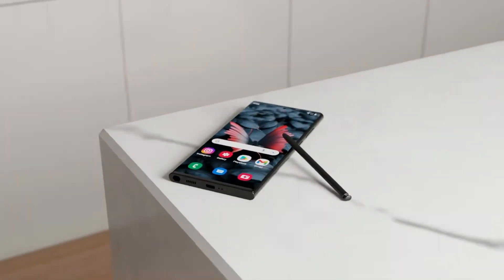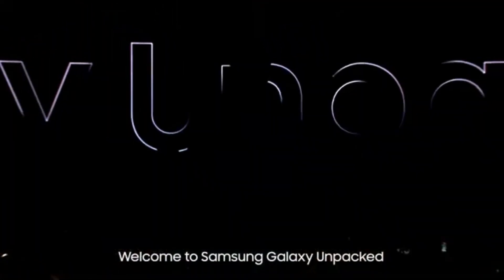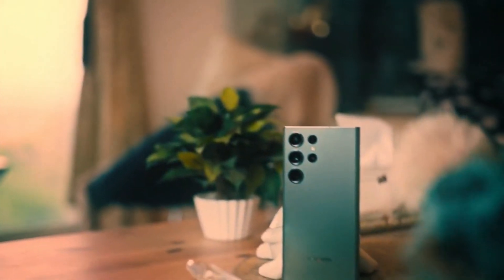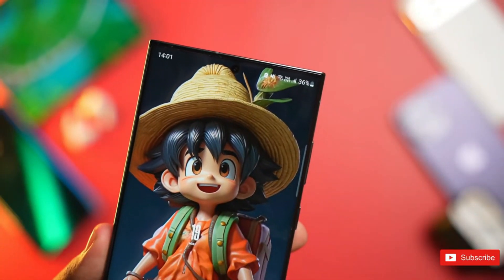With less than a month until the anticipated Galaxy S24 launch, pending confirmation from the countdown clock posted by Blass, the event is expected to take place on January 18 at 3 a.m. KST, converting to January 17 at 1 p.m. Eastern Standard Time, 10 a.m. Pacific Standard Time, and 6 p.m. Greenwich Mean Time, aligning with prevailing Galaxy S24 release date rumors.